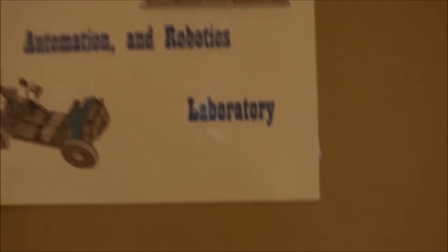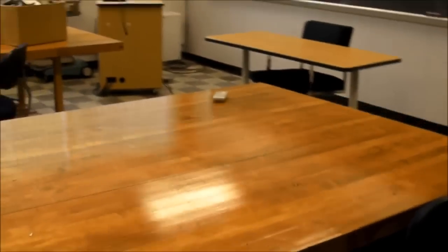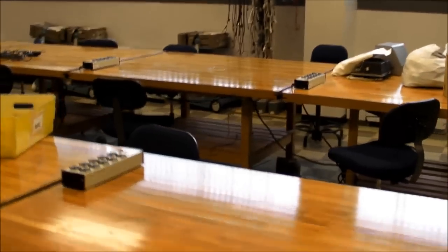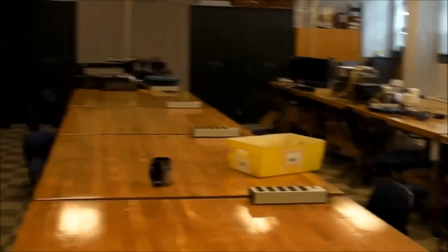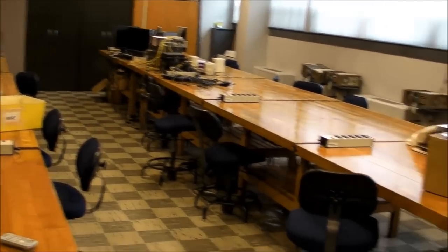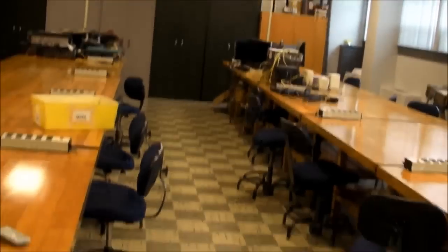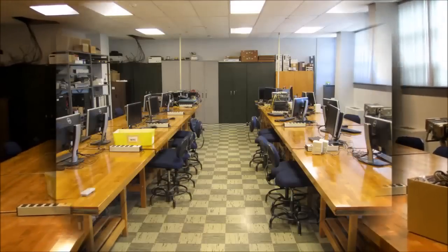Now let's have a look at one of our other lab rooms, the Control Automation and Robotics Laboratory. The first thing you can see here is that these tables are all nice and clean and cleared off. That's only because yesterday the ITS department came in here and took out all of our computers for preparation to move to the new building over the summer. And I can show you a few pictures here of what it looked like when the computers were in place.